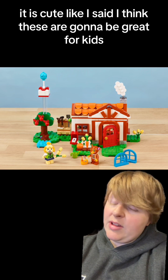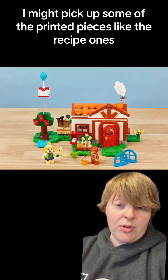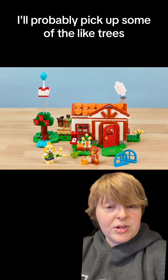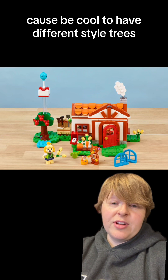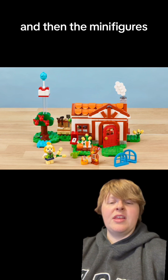Like I said, I think these are going to be great for kids. I might pick up some of the printed pieces — like the recipe ones. I'll probably pick up some of the trees, because it would be cool to have different style trees. But I definitely want to get some of those printed bricks and the minifigures.